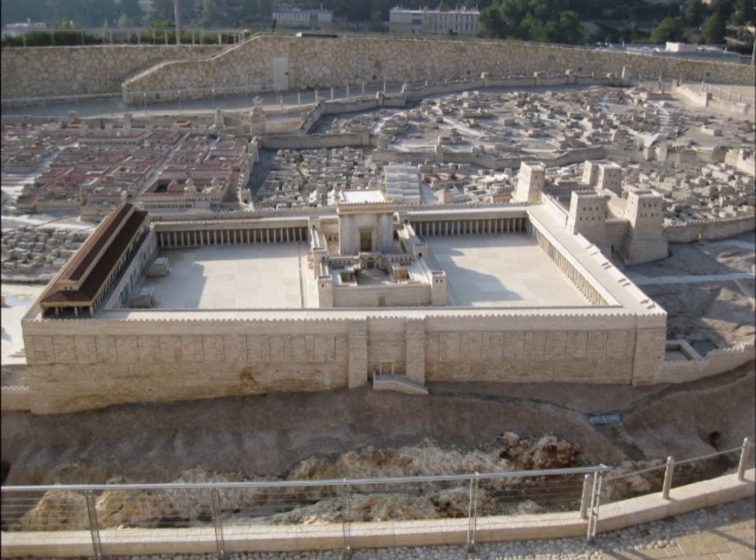If we were in real life, where would we be standing from this viewpoint? On the Mount of Olives — very good. So this is what Jesus would have seen, the view that he would have looked at when he comes into Jerusalem on his final week.